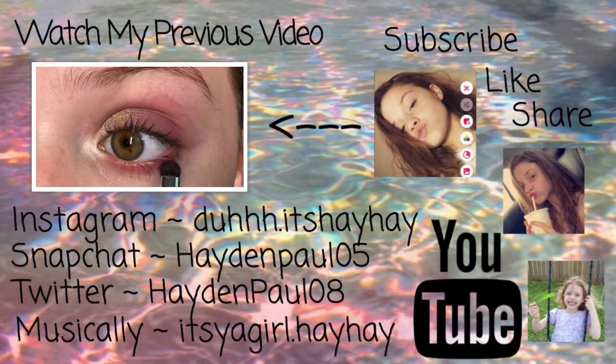I hope you all liked watching this video. Make sure you give it a thumbs up, go down below and hit that subscribe button, and hit that bell to turn on my notifications. Share this with all your friends because I need the views. Princess Hey Hey is out!